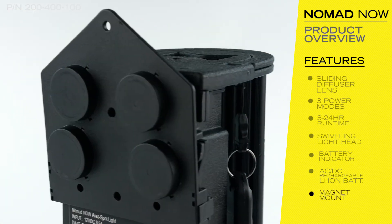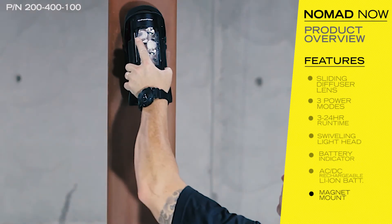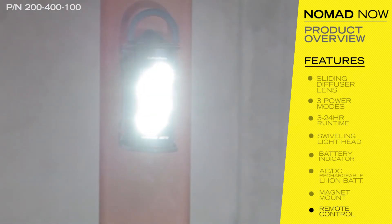Use the included magnet mount to attach the NOW to metal surfaces. The NOW also features remote activation control with single or multiple unit options.